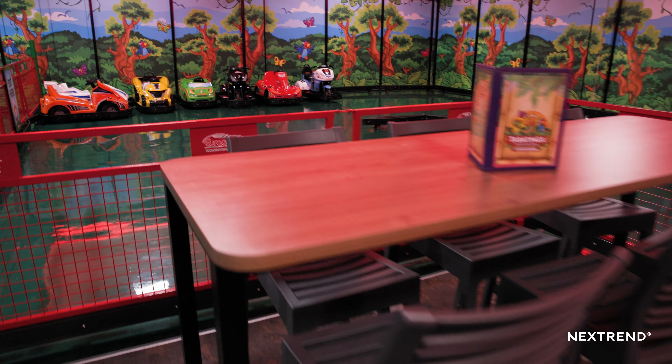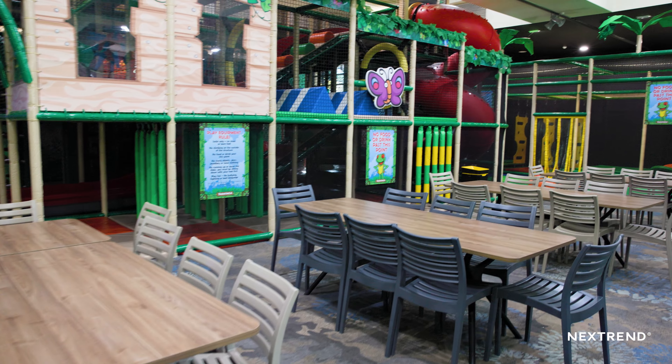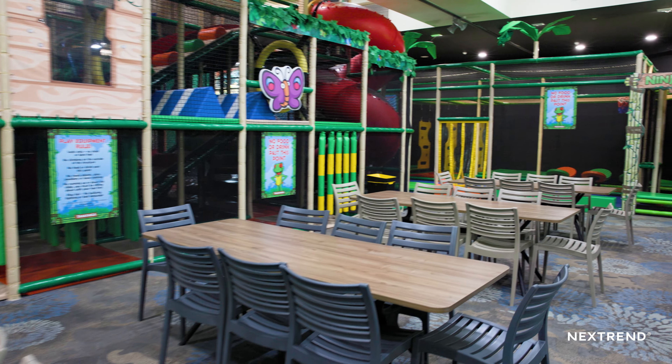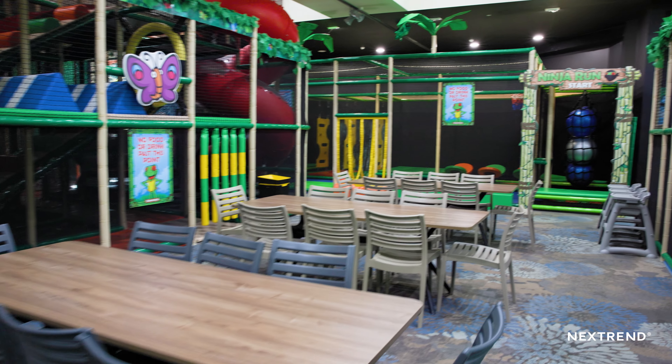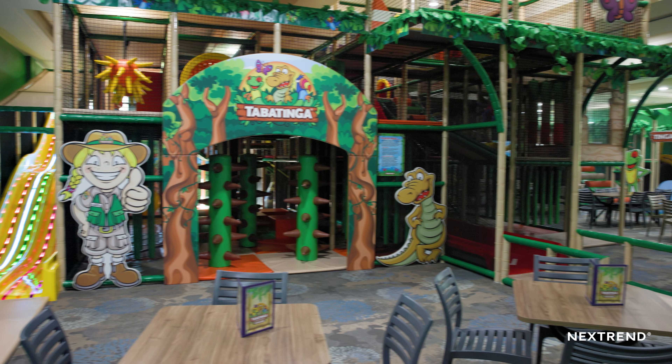When we were designing, we wanted everything bright, so we wanted when you walked in all the furniture and all the slides to be wow for the children. Obviously all the photos that people are taking — people can start thinking that's Tabatinga Toowoomba because of all the bright colours.